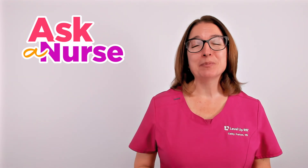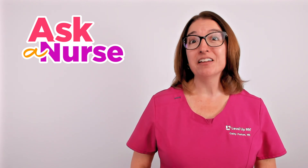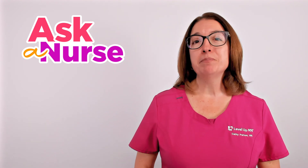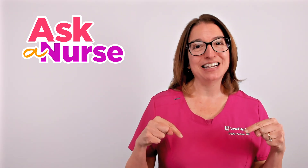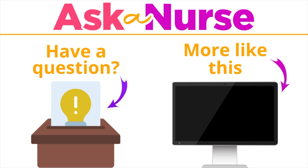That is it for this episode of Ask a Nurse. I hope it was helpful. If you have a health concern or question you'd like me to address in a future episode, then be sure to leave that in the comments. Stay informed and stay well. Thank you.